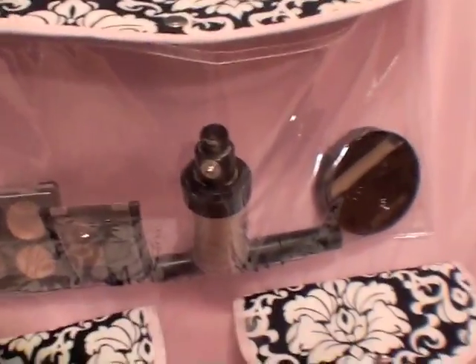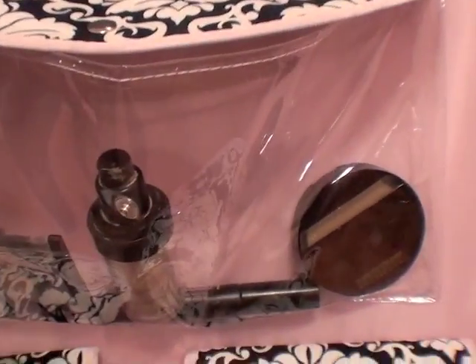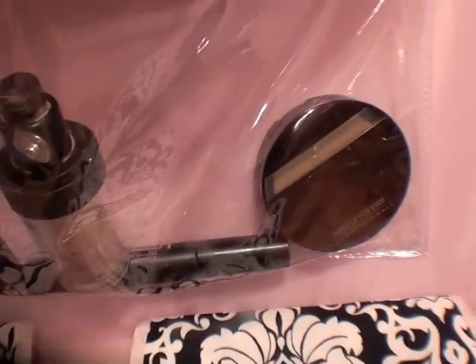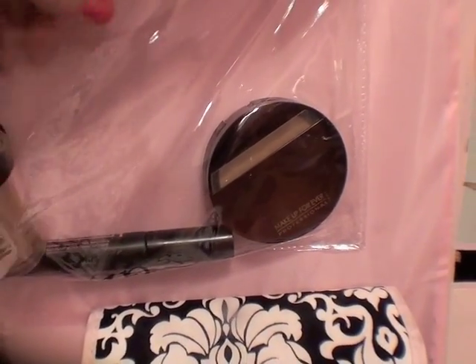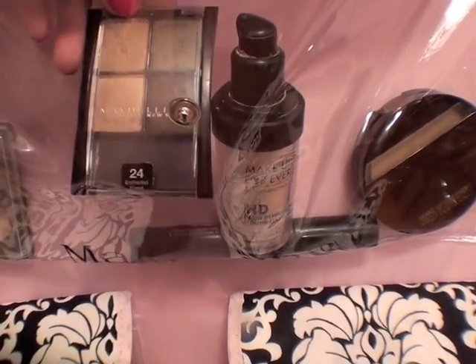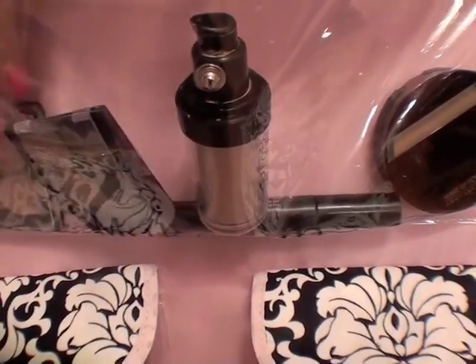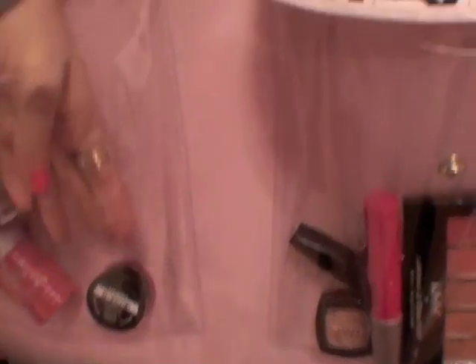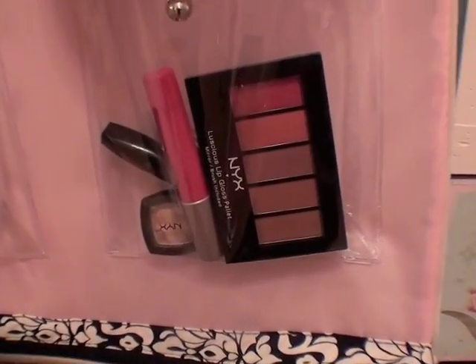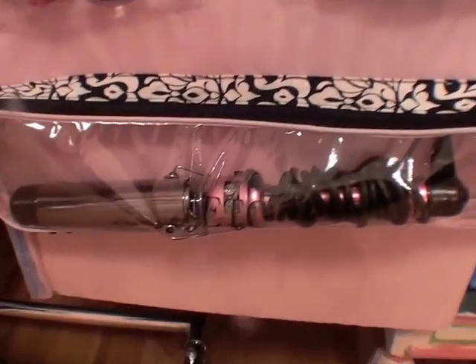Down here I keep makeup that I wear every single day, just so it's easily accessible. I have some Makeup Forever bronzer, this is Makeup Forever HD foundation, two quads that I really like — one is a Maybelline quad and this is a matte quad that I made. Down here I have some Tarte cheek stains which I really like and I've really been getting into lately. Some L'Oreal Hip Jelly Bombs and just a few more lip products, and then a curling iron.